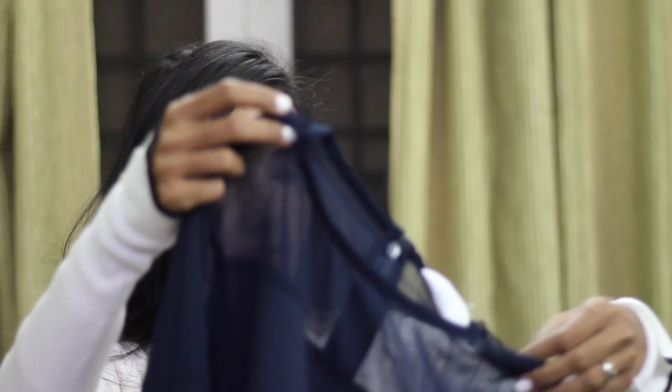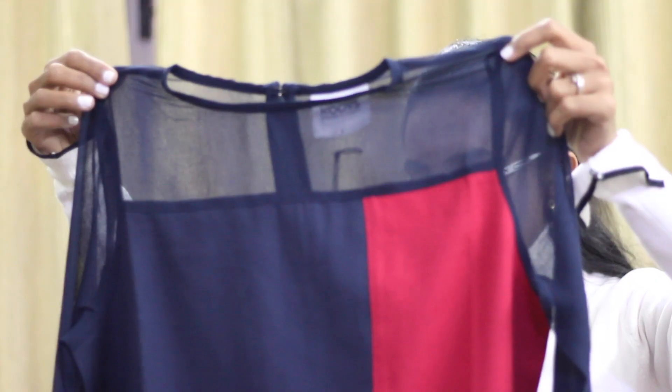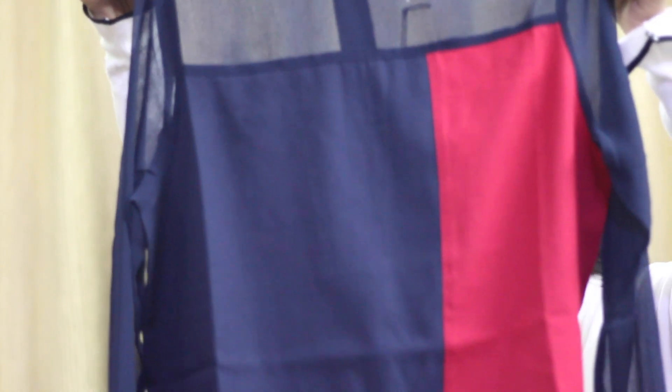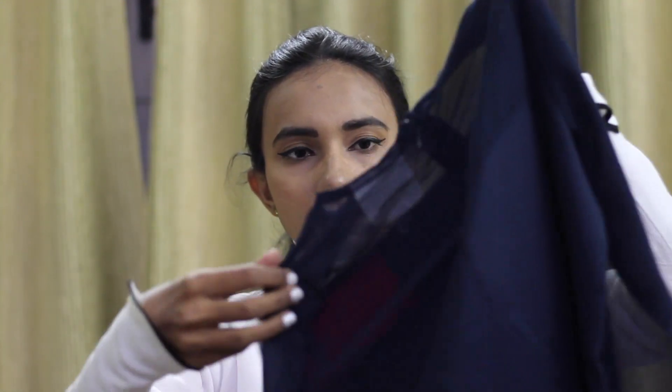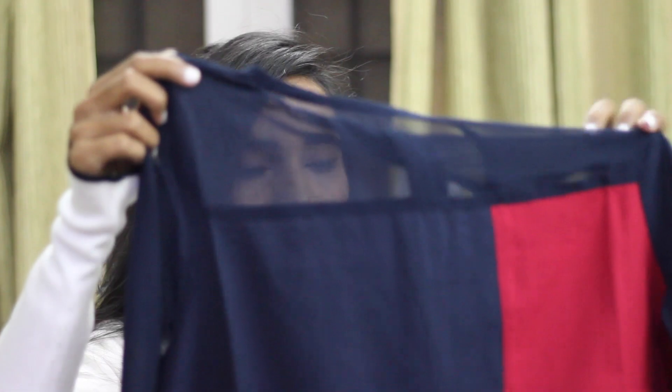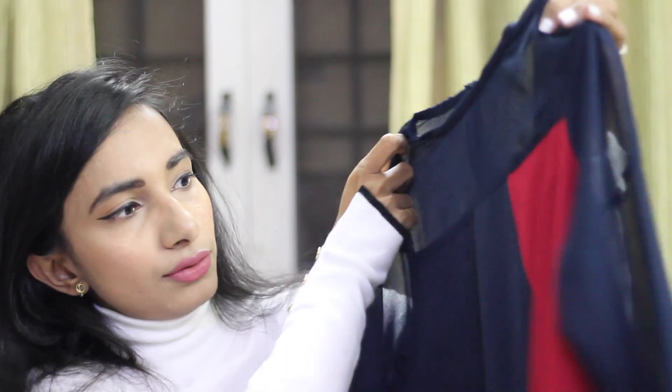Item number one is this boxy top in a navy blue color. It has a sheer shoulder and sheer sleeves, and just the top part of the back is also sheer. It has some box print on it. Originally this was priced at 12.95 rupees and I got it for around 270 or 280 rupees. I really love how this looks and I cannot wait to wear it in summers.